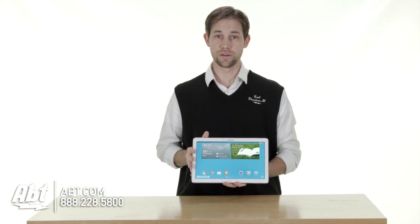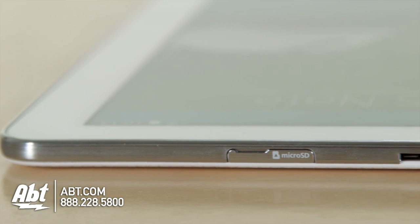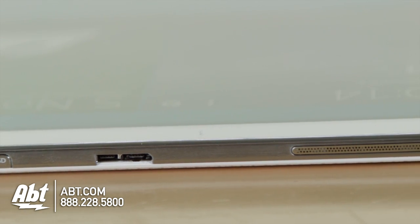It's got a big built-in battery, so the battery life is great. You can use this thing for a whole day without worrying about the battery running out, which is a real benefit — better than most laptops and better than a lot of the other tablets out there too.